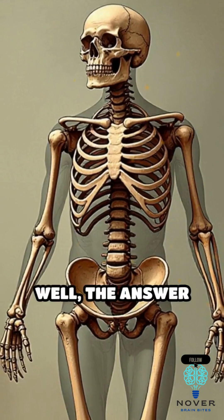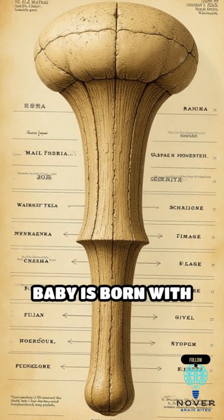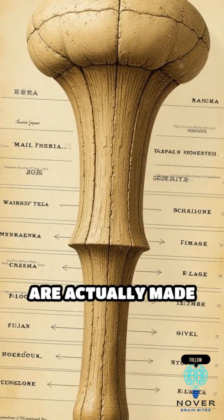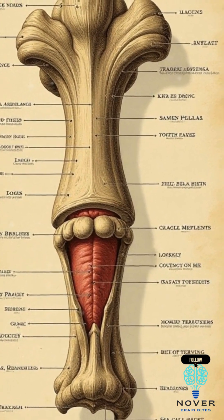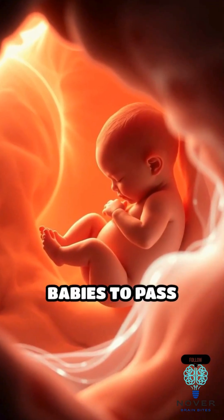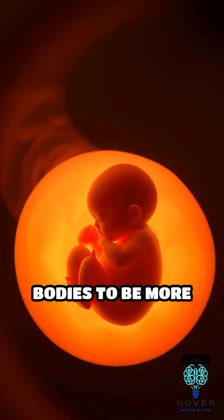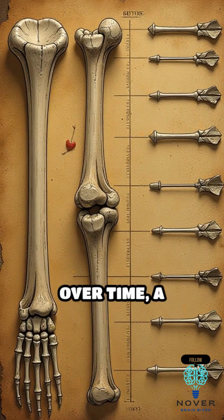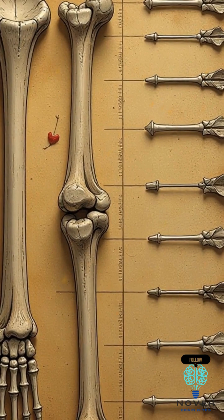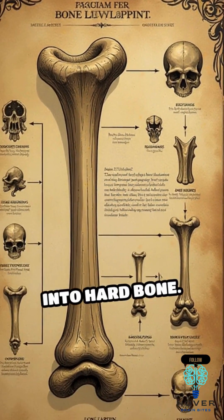Well, the answer lies in how our bodies grow and develop. Many of the bones a baby is born with are actually made of a softer, more flexible material called cartilage. This cartilage makes it easier for babies to pass through the birth canal during delivery and allows their bodies to be more flexible as they grow and learn to move. Over time, a process called ossification takes place, where this cartilage gradually turns into hard bone.